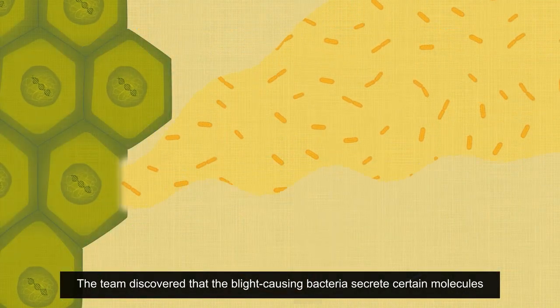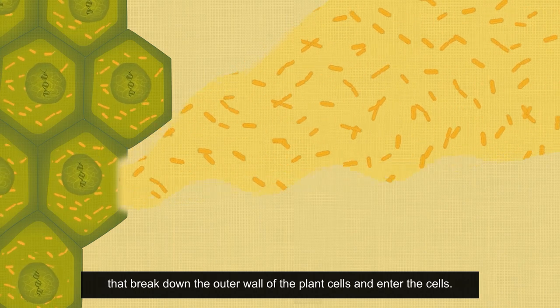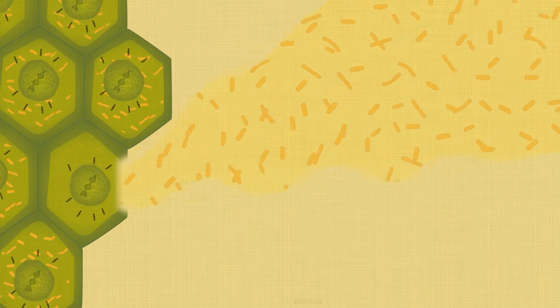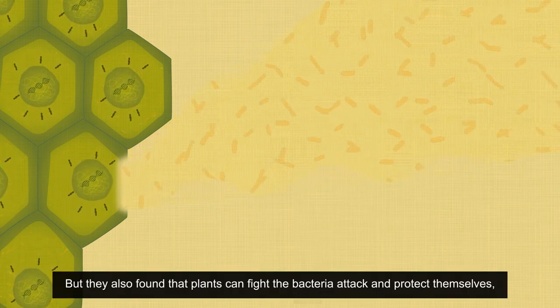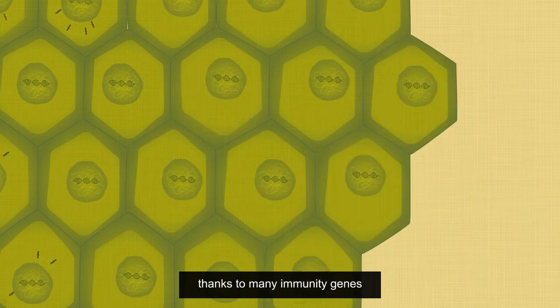The team discovered that the blight-causing bacteria secrete certain molecules that break down the outer wall of the plant cells and enter the cells. But they also found that the plants can fight the bacteria attack and protect themselves, thanks to many immunity genes.